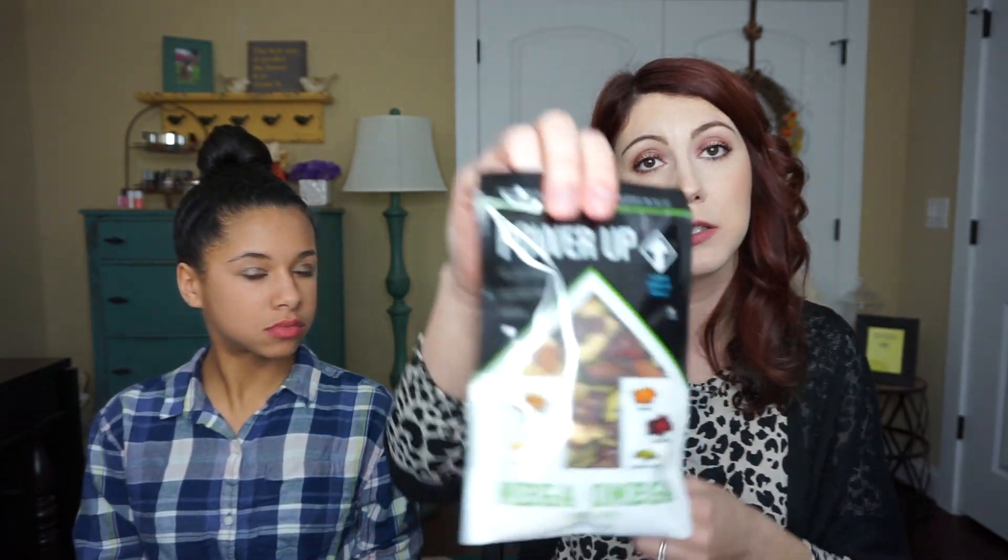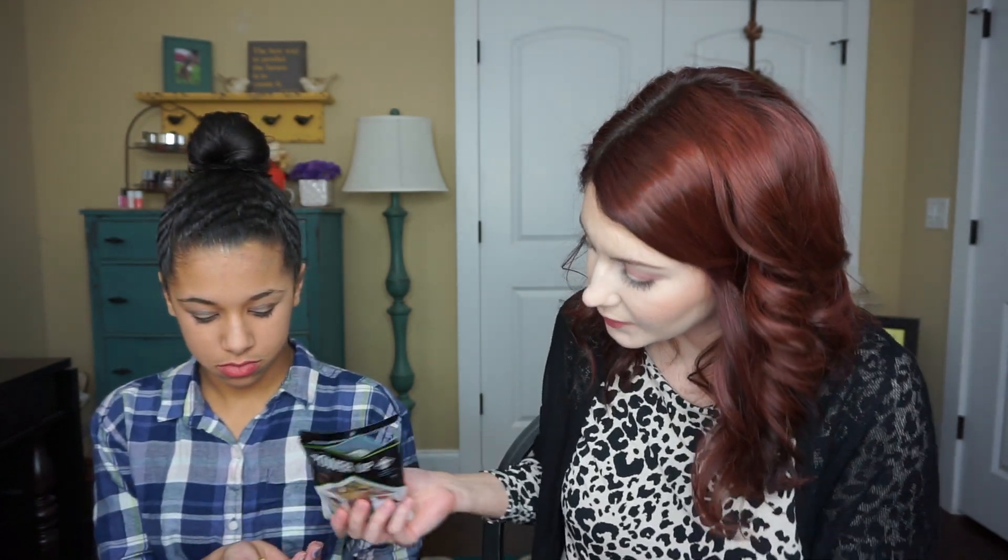Then we have Power Up Gluten-Free Vegan Mega Omega Trail Mix. It looks like it has walnuts, mango, almonds, cranberries, and pumpkin seeds. I'm not a big trail mix person. Not much taste - kind of bland, but okay.